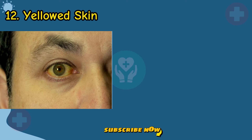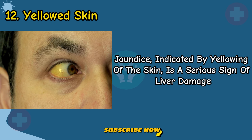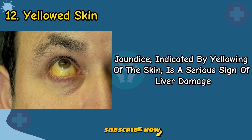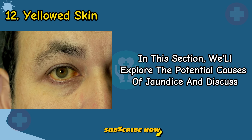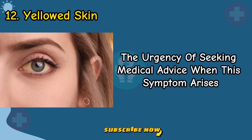Sign 12: Yellowed Skin. Jaundice, indicated by yellowing of the skin, is a serious sign of liver damage. In this section, we'll explore the potential causes of jaundice and discuss the urgency of seeking medical advice when this symptom arises.